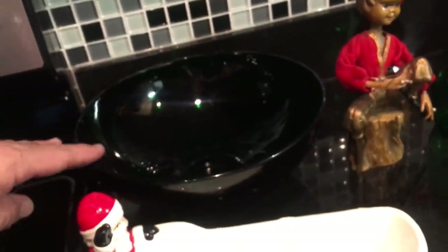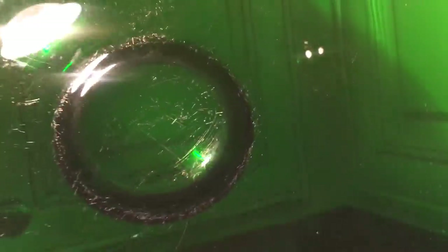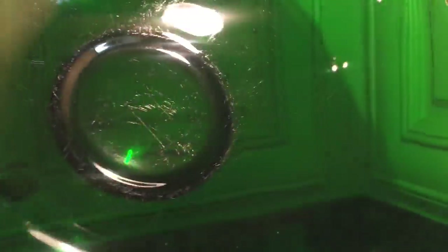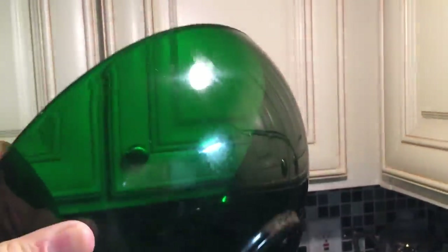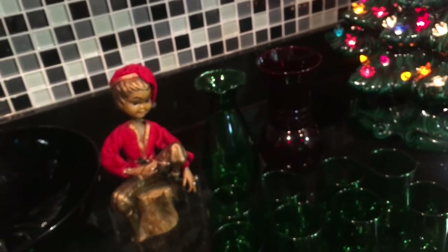This is also Anchor Hocking, and this is not a punch bowl — they did make a punch bowl in the ruby and the forest green, but this one is just a regular serving bowl. The dimensions are different, as you can see. It's a nice big 10-inch diameter bowl. Now it's been used — there are some scratches at the bottom. Maybe somebody used this as a salad bowl. No chips, no cracks. Beautiful glass, no dishwasher damage. Boy, you could put a lot of figgy pudding in that. Or rice pudding.